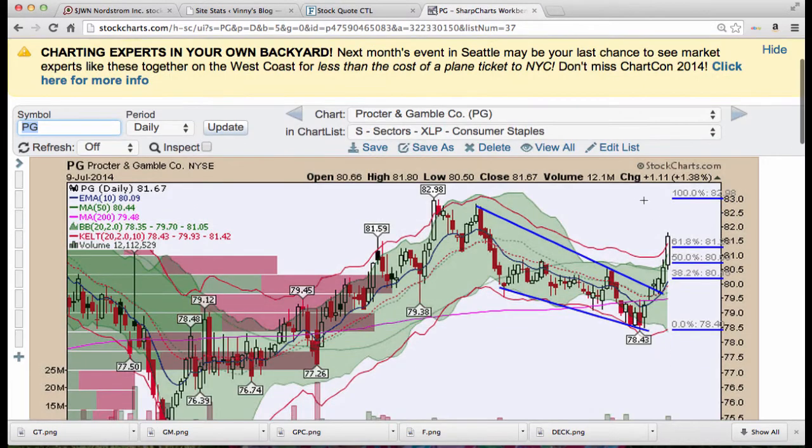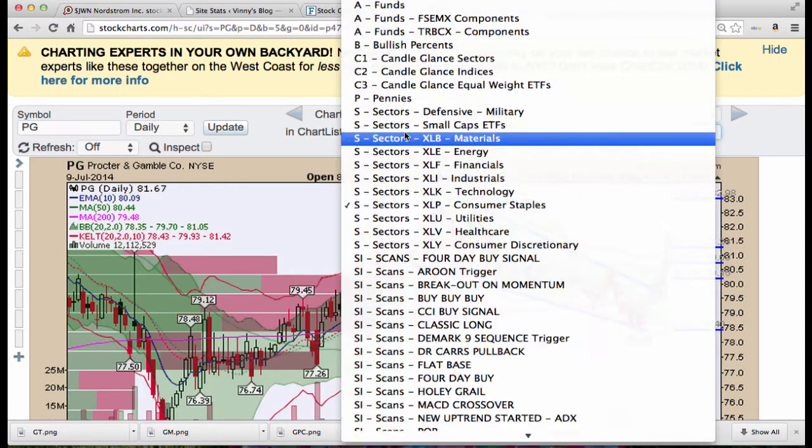Procter and Gamble — posted that chart earlier and it blew right through the 61.8% level, doing much better than anticipated. Look at the Kirby up here — there's no volume to resist the move higher. No sellers here; this thing moved so fast to the downside that it didn't build a lot of supply up here. That's why it's taking off again, looking for $82.98 to $83 levels in the near future. Would expect to see a flag soon.